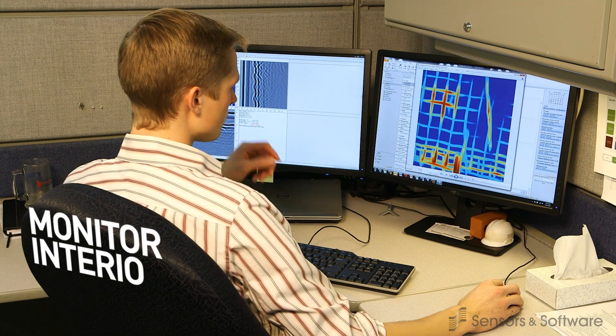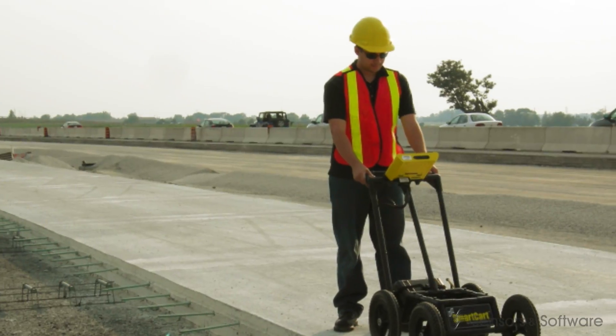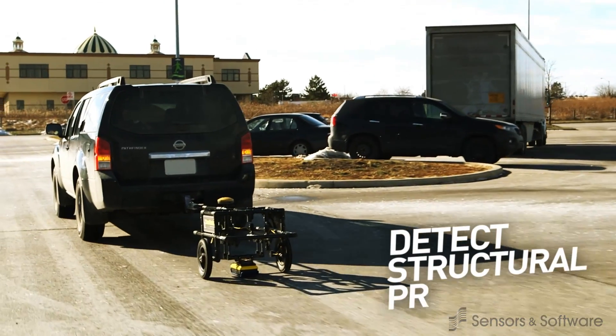Structure asset owners regularly monitor the interior of concrete buildings, dams, roads, bridges and runways to detect structural problems before they become safety concerns.